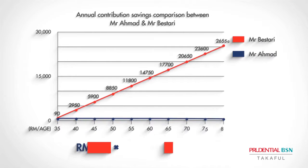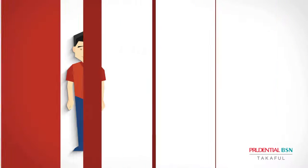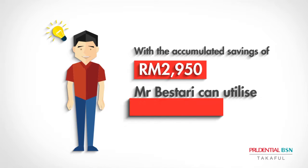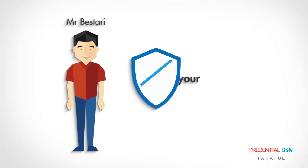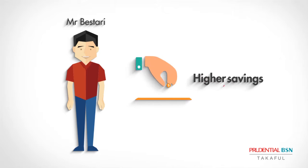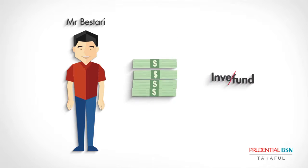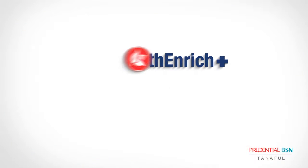In five years, while Mr. Ahmad enjoyed the Health Enrich Plus cover and benefits, Mr. Bestari, having opted for Smart Saver 300, had saved 2,950 ringgit, which can be utilized for enhancing your life and critical illness protection by increasing your Takaful life coverage, enjoying higher savings to supplement your retirement plan, or further building your investment fund.